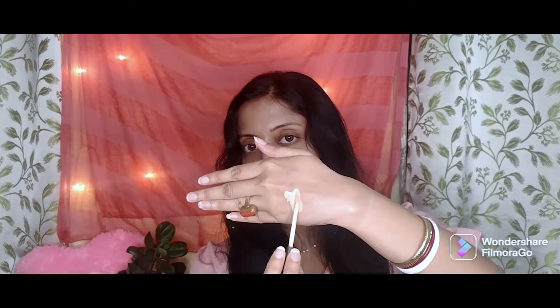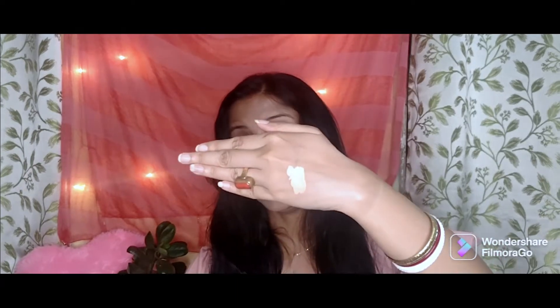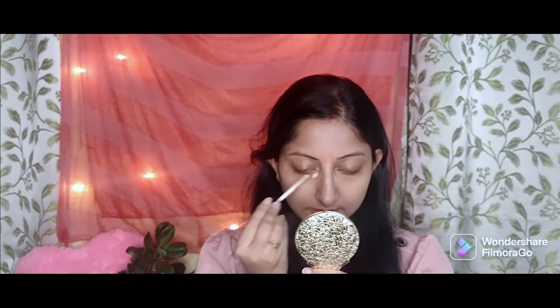I will mention all the links and details in the description box and on screen — do check that out. Now let's do the try-on. This is the swatch, and it has a yellow undertone, which is why I got it for myself since I also have a yellow undertone. I'm going to apply it a little bit to see how the product works.